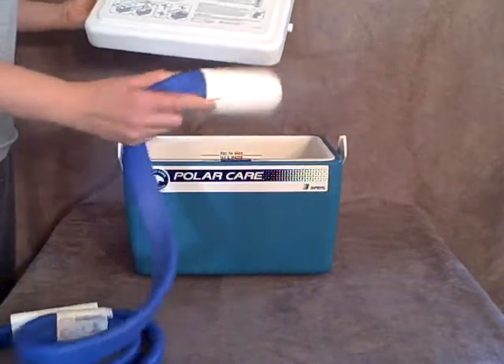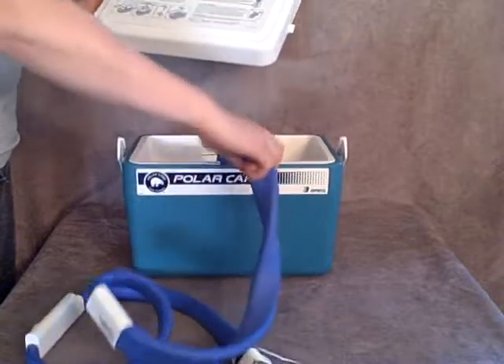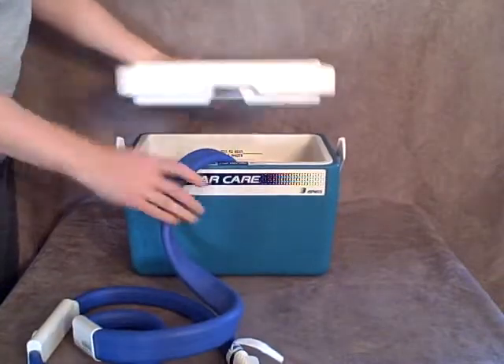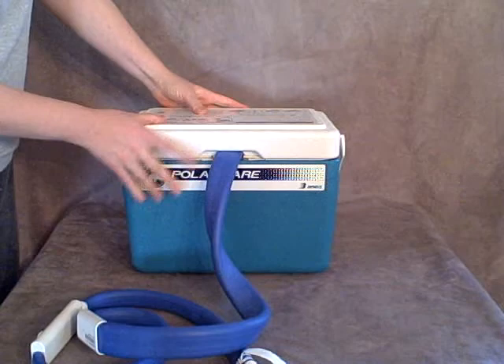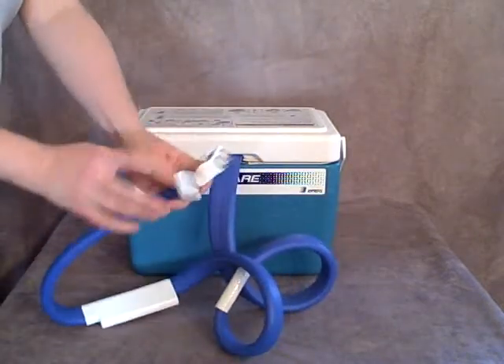The way that it works, there's a detached pump that is inserted inside the cooler, and then the lid is placed on top of it to give you a nice insulated seal. At the end of this hose, there are two connectors,